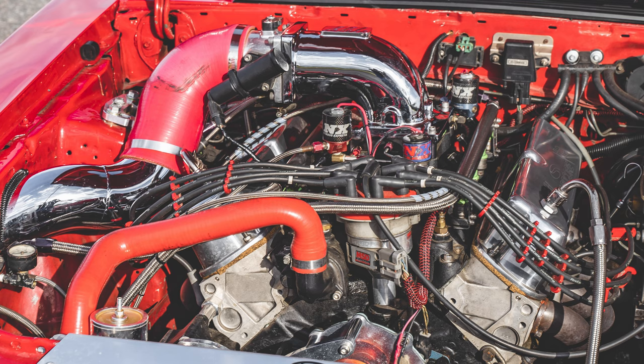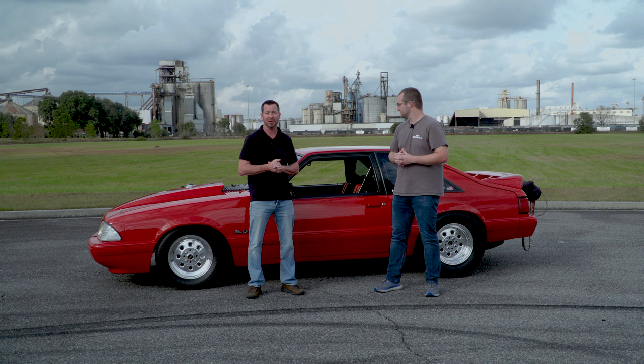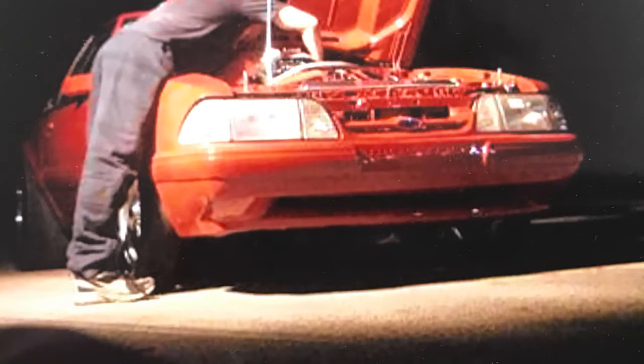Obviously full Steeda suspension - it's got our weight jackers. It was one of the cars used to develop our weight jackers back in the early 2000s, where you could raise and lower the car and put it exactly how you want it. Street anti-roll bar, double adjustable uppers, our front coilovers, and obviously some old-school drag lights and some Mickey Thompson tires.